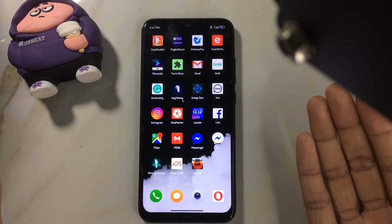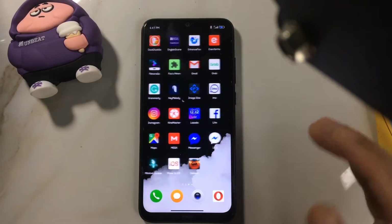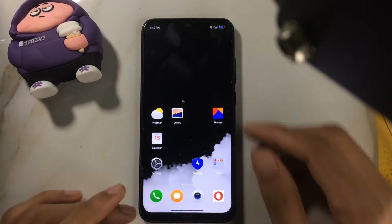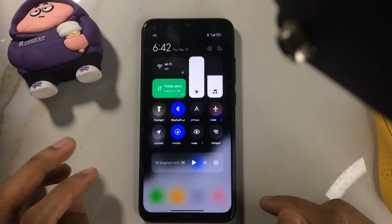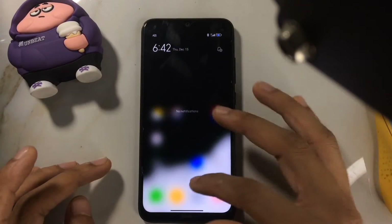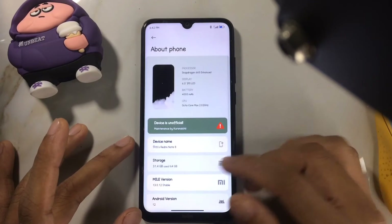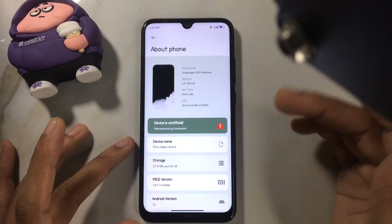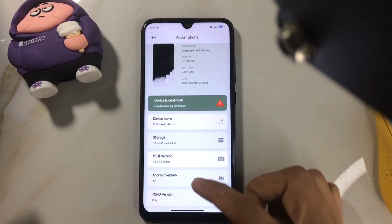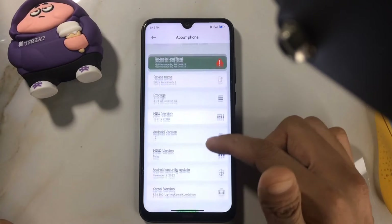One positive thing about this ROM is that when I restored apps, all the apps restored properly and are working. The skin, as you can see, is basically MIUI — you get a Control Center because it's based on Android 12 and MIUI 13. Let's check the version: Snapdragon 665, storage info is there, MIUI version is 13, Android version 12, and it's the Mine Edition.